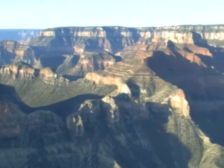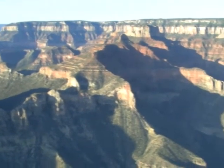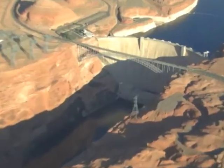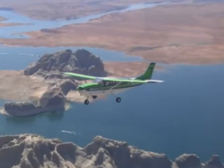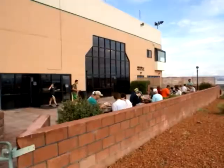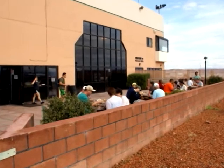You'll glide over the eastern portion of the Grand Canyon, the Navajo Indian Reservation, Marble Canyon, Horseshoe Bend, Glen Canyon Dam, and spectacular Lake Powell. After about 50 minutes in the air, you'll land at the Page Municipal Airport where you'll take a short break to enjoy a light breakfast.